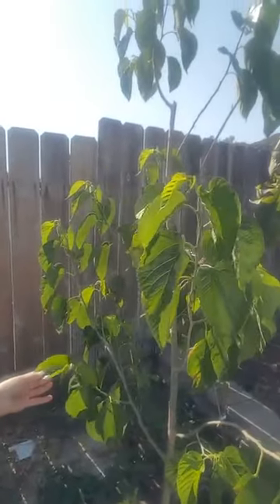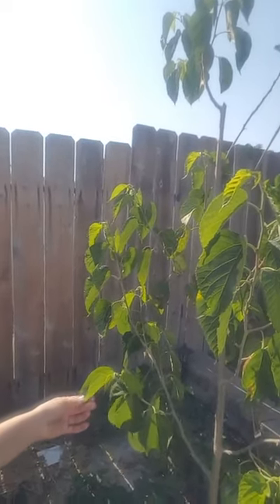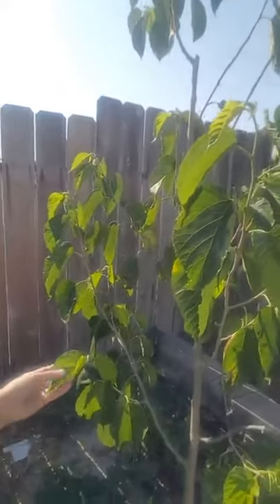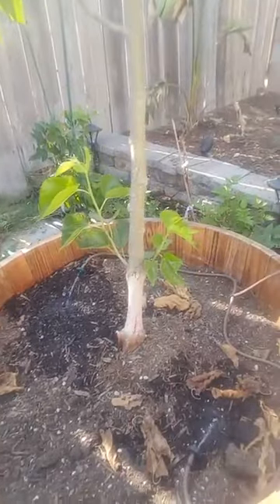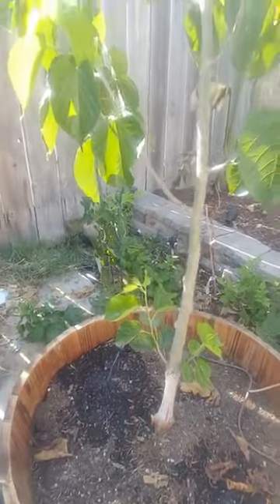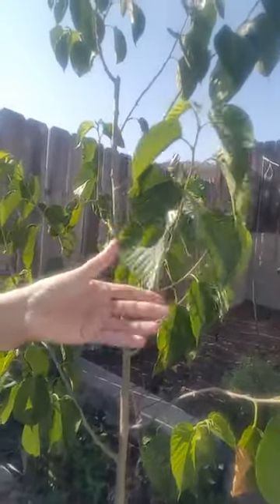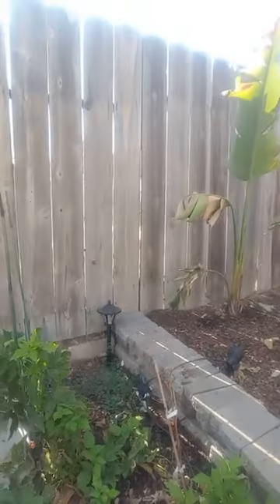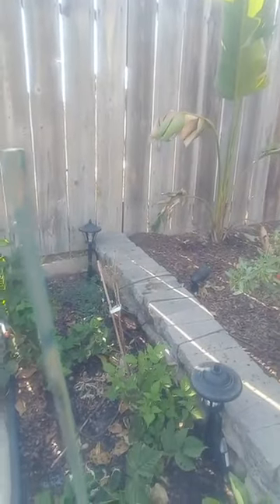This right here is my mulberry tree and I love it. I had mulberries this year — I got it probably around February. My plants are getting their water right now. It's just in a big half wine barrel, whiskey barrel type thing, and it gave me lots of mulberries. I'll show you pictures of what I harvested earlier.